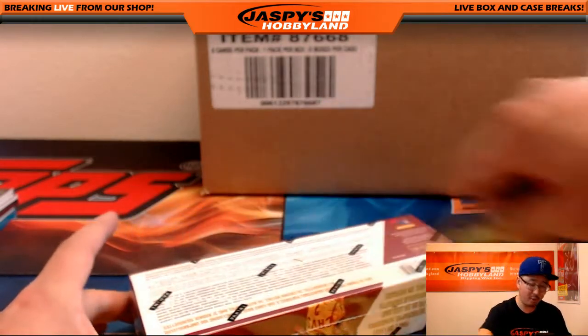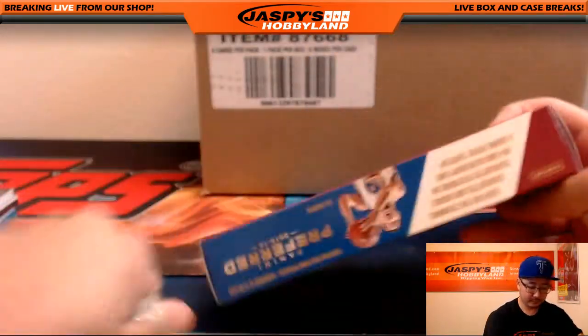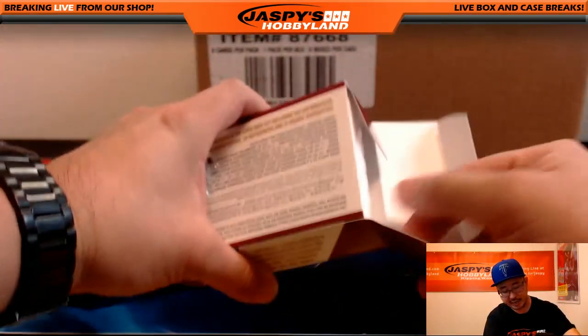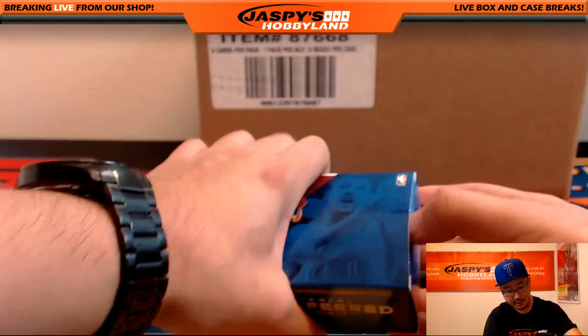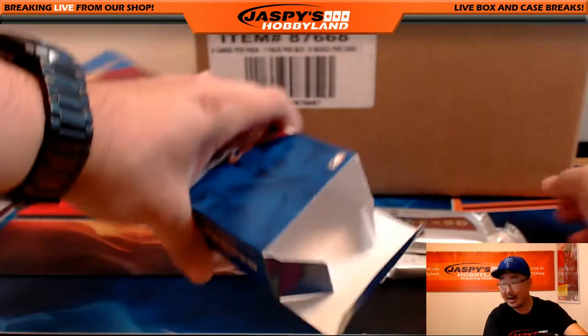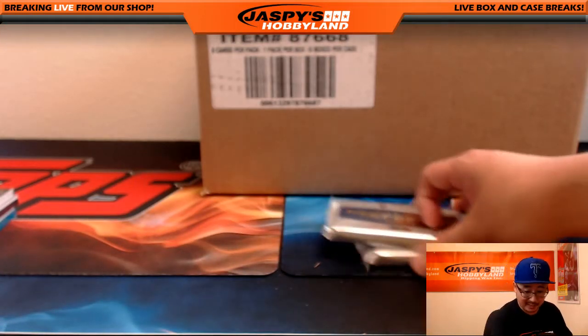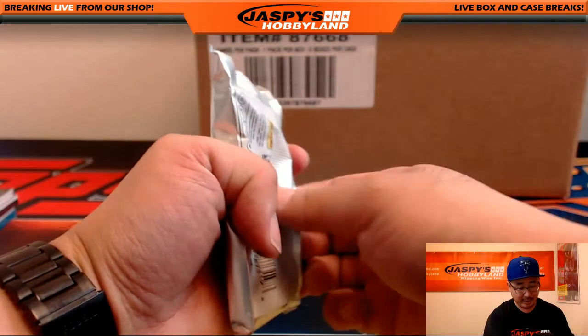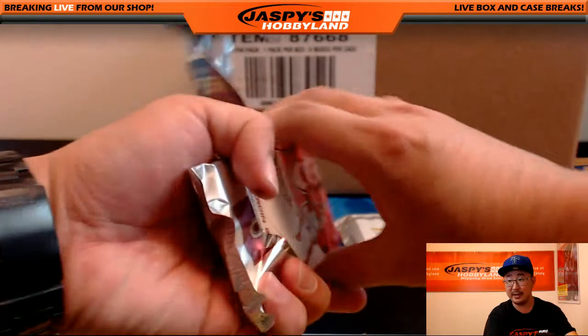And the last box — two more packs to go. Good luck everybody. This is Pick Your Team number 1 from jaspyshobbyland.com. Pick Your Team number 2, and number 3 for that matter, is on the website right now. So pick your teams and let's do more of these basketball breaks. I know we haven't seen a lot of solid basketball product in a little bit, so now is the time to jump in on a new release like this.